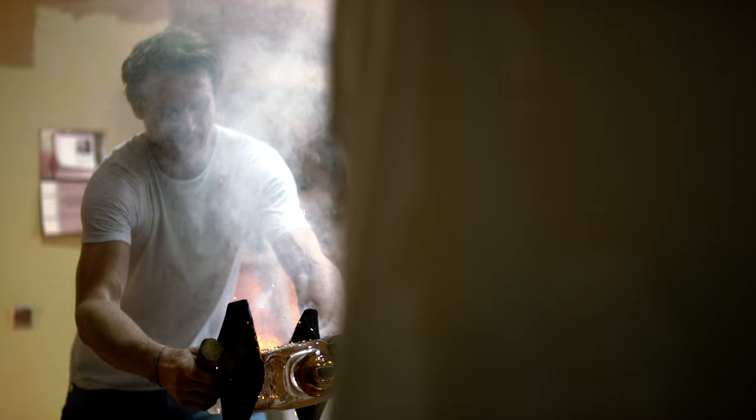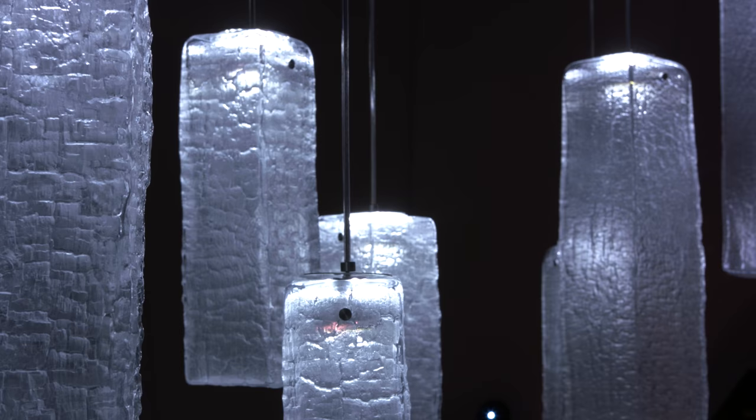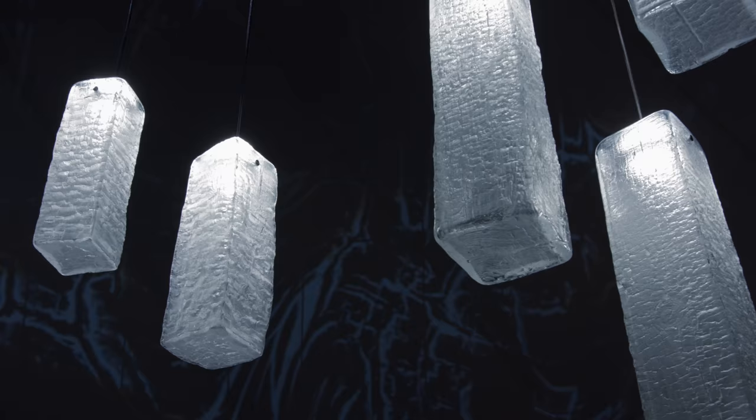This method reminded us about the ancient Japanese technique called Yakisugi — an exterior siding technique to protect the wood by charring it with fire. We use a wooden mould only once for each of the lighting features, so each piece of the Yakisugi collection is unique and the texture is never repeated.